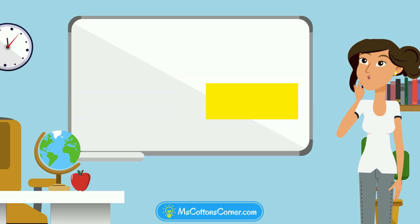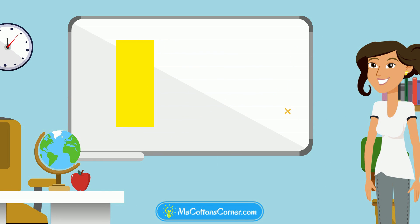This is a rectangle. But is it still a rectangle if it goes up and down? It sure is! Rectangles can go sideways or up and down.